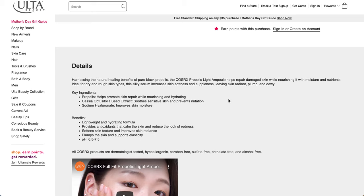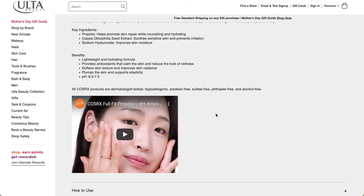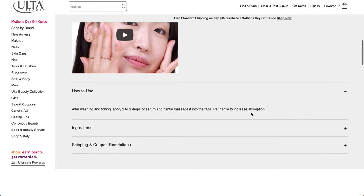All products are dermatologist-tested, hypoallergenic, paraben-free, sulfate-free, phthalate-free, and alcohol-free. If you don't know, propolis is actually honey-based, so if you do have any sensitivities, you may want to look into the ingredients a little bit more. I know that when I bought a propolis product it just smells very much like honey, which is not 100% my favorite. This sounds like a great product for my friend though - she loves this sort of stuff.